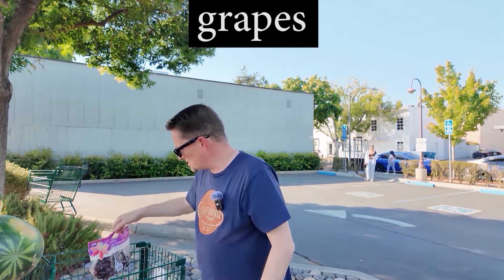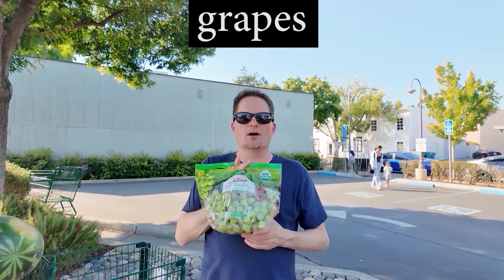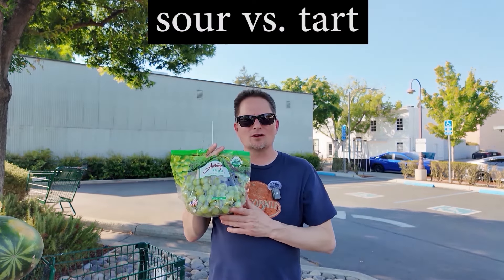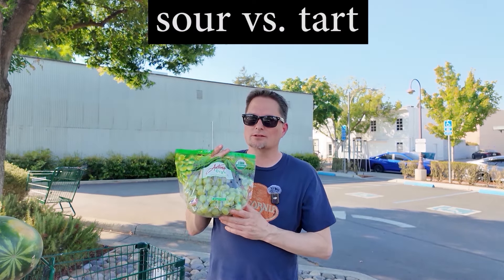What else did you buy? I also bought some grapes. These are grapes. What kind of grapes are they? They are green grapes, because they're green. Are they sour? Not really — we don't call them sour. Sometimes they're tart. It's not quite sour; it's less than sour. Sometimes grapes are tart. What about cherries? They can be tart or sour, depending on the cherry. Do you like grapes? I love grapes. I like red grapes more than green grapes.